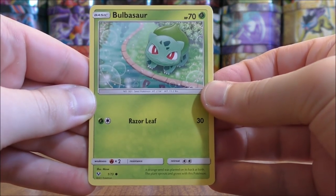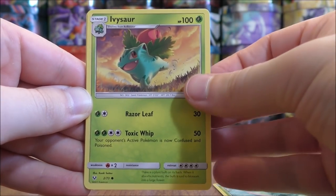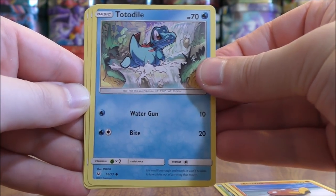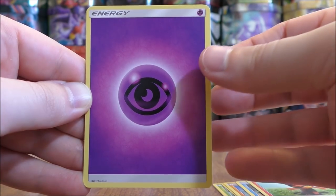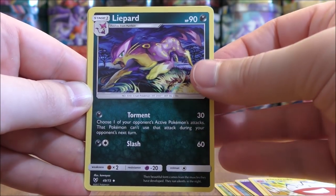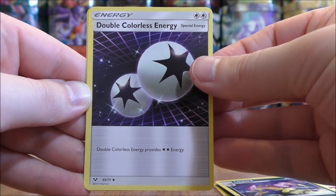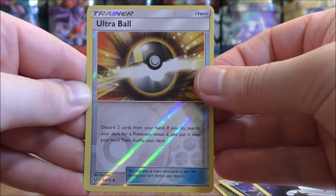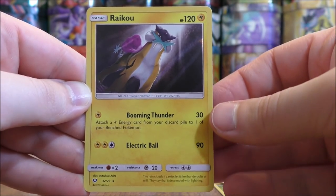Bulbasaur, Ivysaur, Stunfisk, Totodile, Litten, Psychic type energy, Electrode, Liepard, Double Colorless energy. Reverse Holo of an Ultra Ball, which is an uncommon. And the final card would be a Raikou.